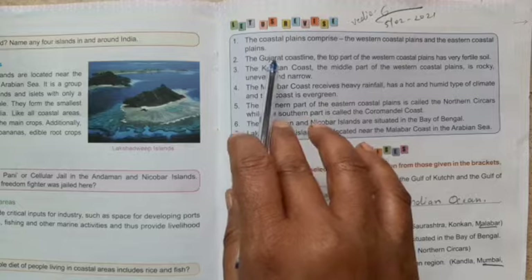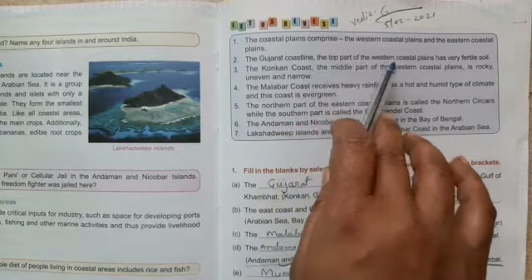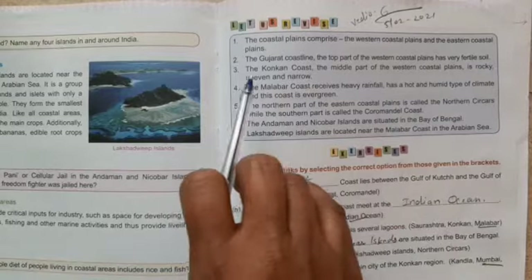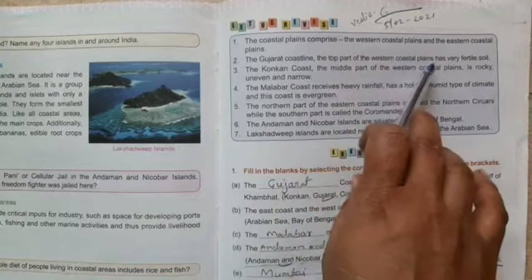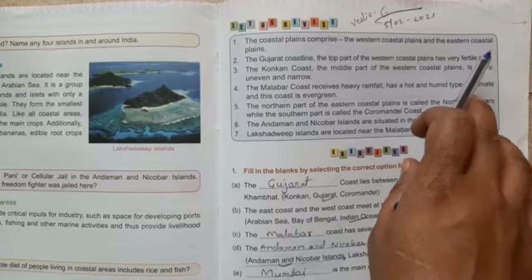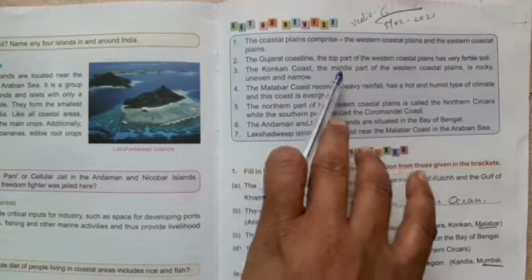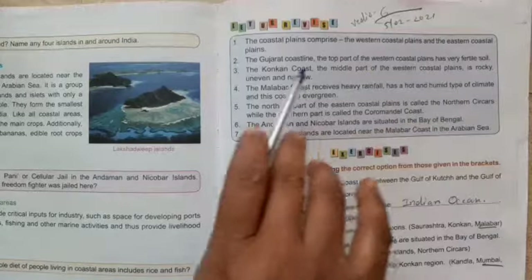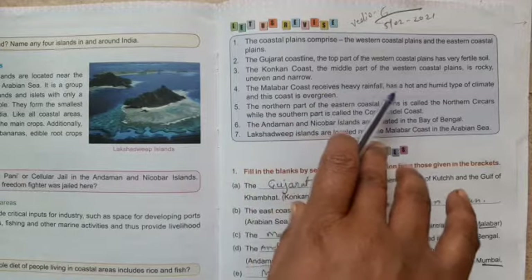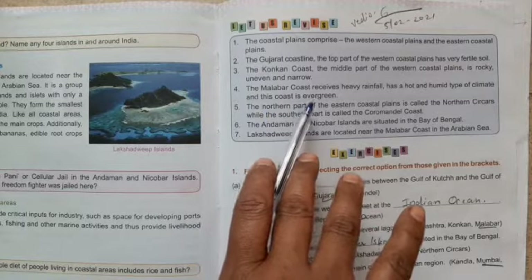The Gujarat coastline, the top part of the western coastal plains, has very fertile soil. The Konkan coast, the mid part of the western coastal plains, is rocky, uneven, and narrow. The Malabar coast receives heavy rainfall, has a hot and humid type of climate, and its coast is evergreen.